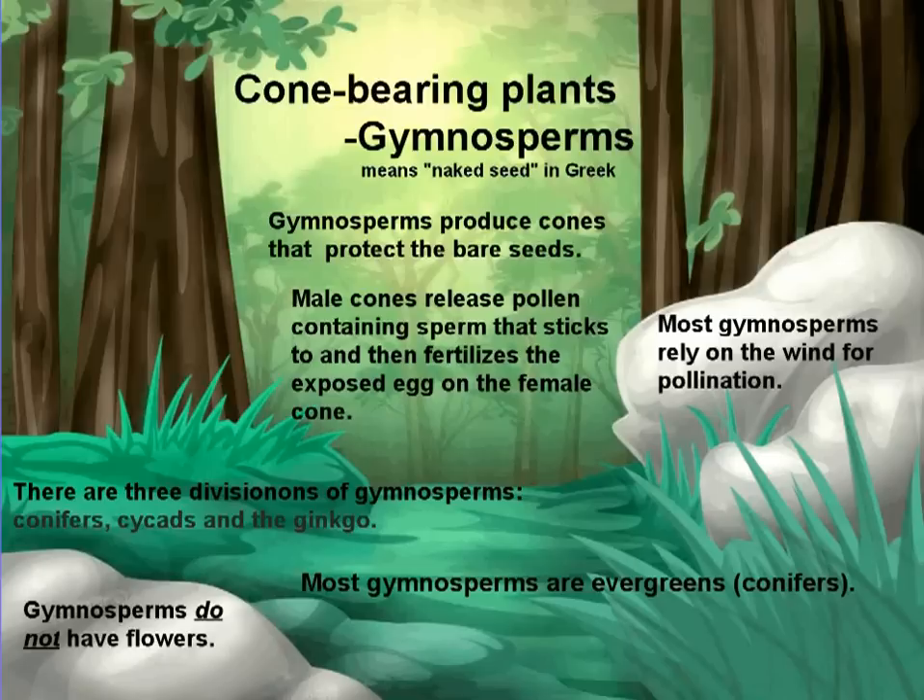There are three divisions of gymnosperms: conifers, cycads, and ginkgo. Most gymnosperms are evergreens, meaning they stay green year-round, like a pine tree or a spruce tree. Gymnosperms do not have flowers.